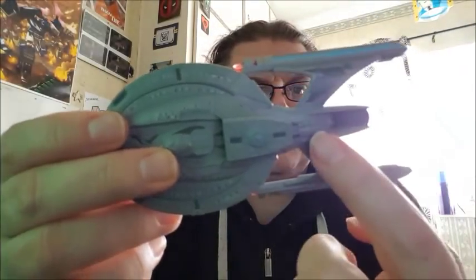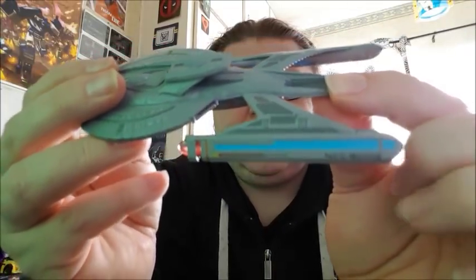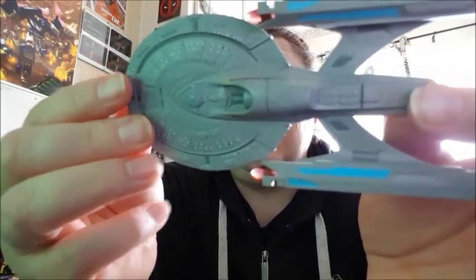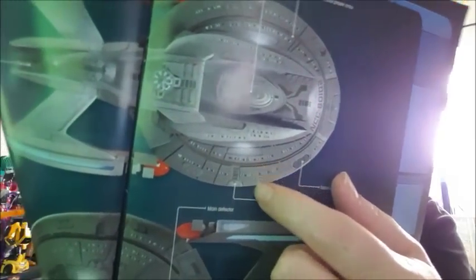It is lacking a bit of detail here and there, especially along this section — there should be more detail in there, and the name and register number on there. There's no aztec pattern at all on the bottom — in fact, there's no aztec on the ship at all. You can just make out a little bit of aztec in the CG design image, which they haven't put into this model. A little bit disappointing, because aztec just brings out the detail.